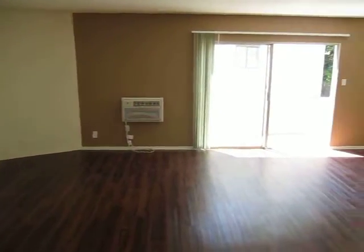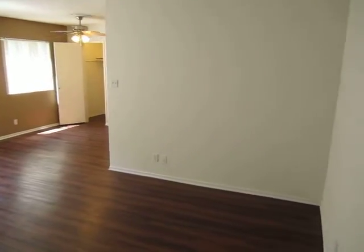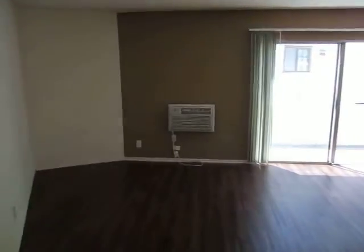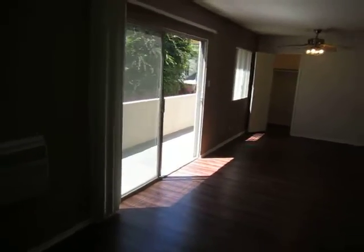This video is for a very large one-bedroom, one-bath apartment on Regal Place in Studio City, very close to Universal Studios, near Mulholland, and with easy access to the 101 freeway.